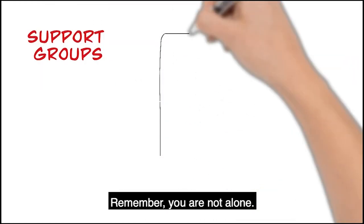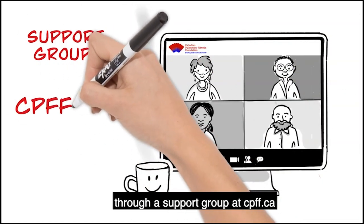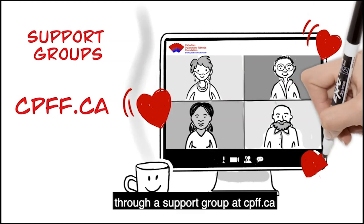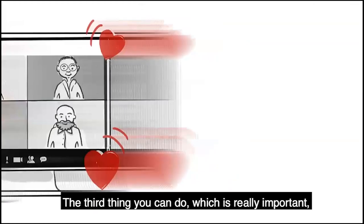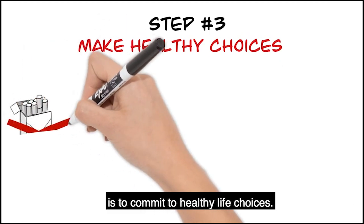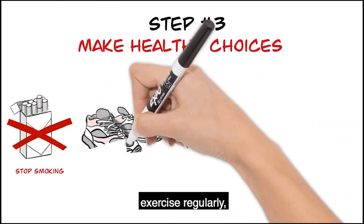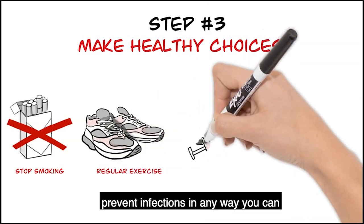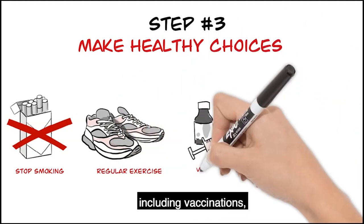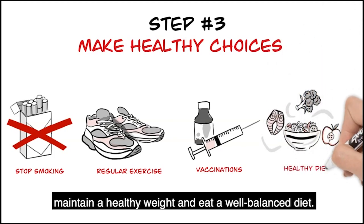Remember, you are not alone. Reach out to others who are living with pulmonary fibrosis through a support group at cpff.ca. The third thing you can do, which is really important, is to commit to healthy life choices: stop smoking, exercise regularly, prevent infections in any way you can including vaccinations, maintain a healthy weight, and eat a well-balanced diet.